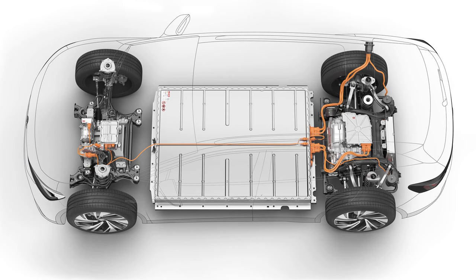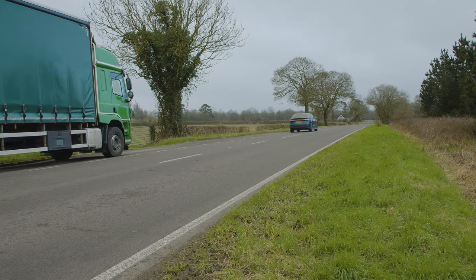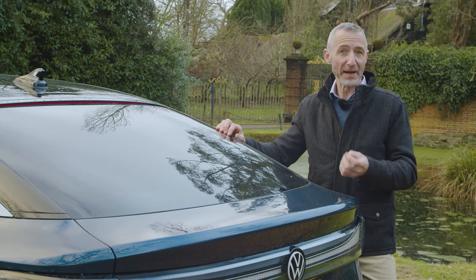The base 77 kilowatt-hour version sets fresh standards in EV drive range for a car in this segment, and it'll be joined by a variant with the brand's biggest, fastest-charging, longest-range battery to date.